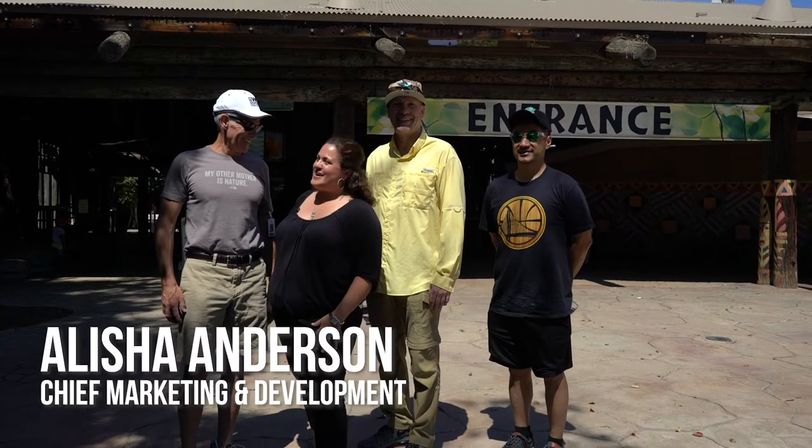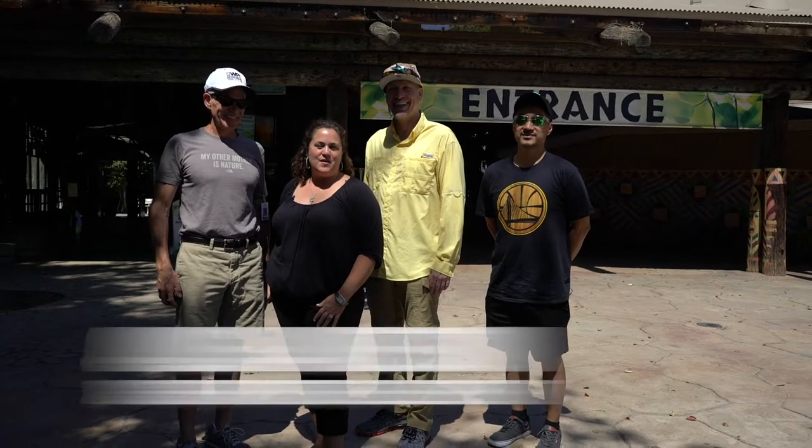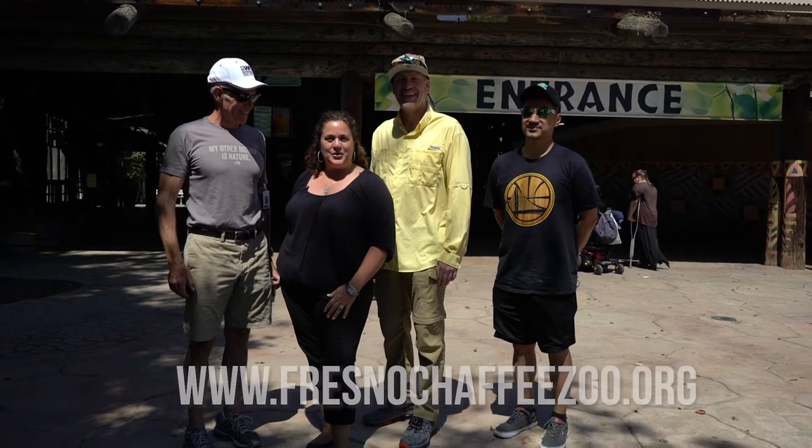Welcome WPT Deep Stacks to Fresno Chaffee Zoo. We're excited to show off our zoo. In the last few years we've become a world-class zoo. We've doubled in size and we're excited to show you what we're all about.